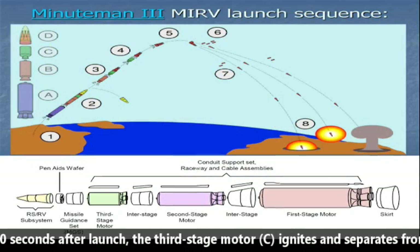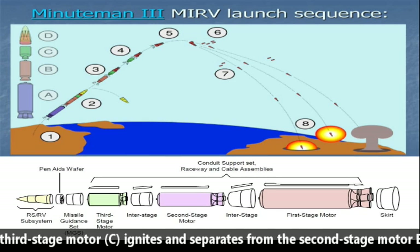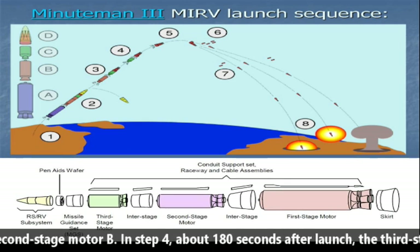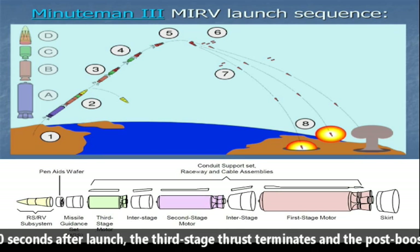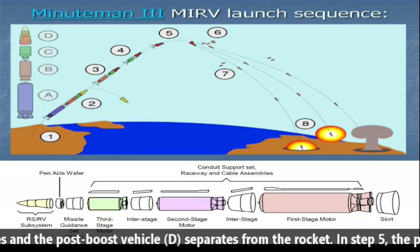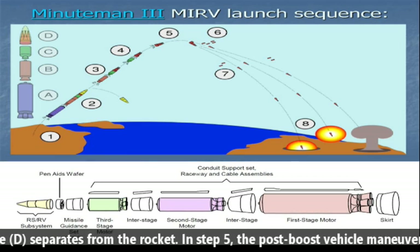the third-stage motor C ignites and separates from the second-stage motor B. In Stage 4, about 180 seconds after launch, the third-stage thrust terminates and the post-boost vehicle D separates from the rocket.